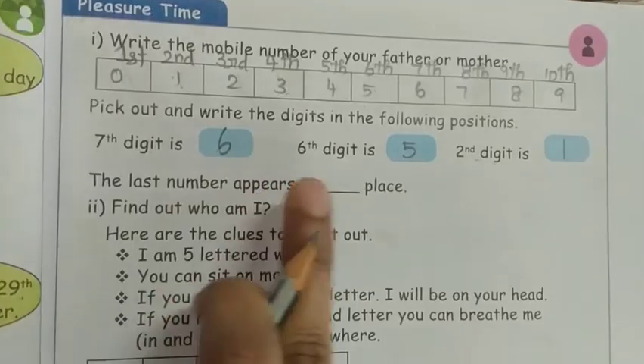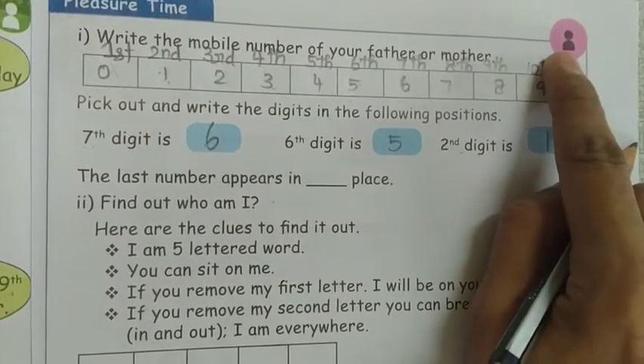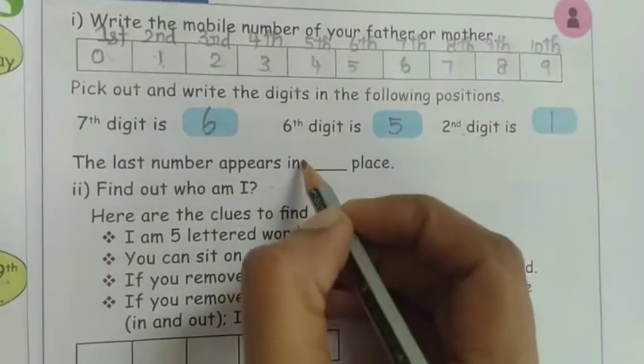The last number appears in which place? The last number is 9, and 9 appears in the 10th place.